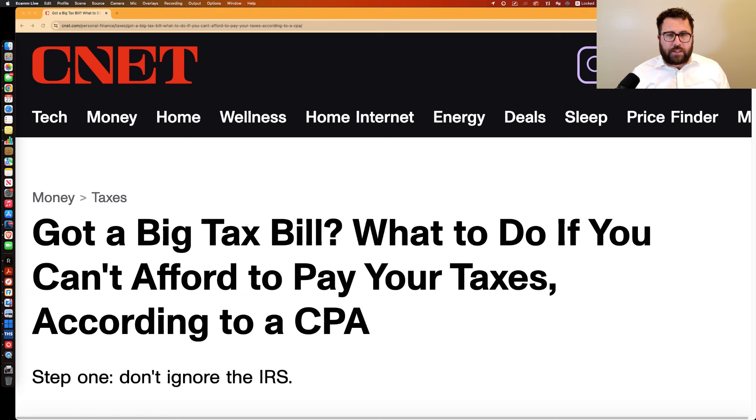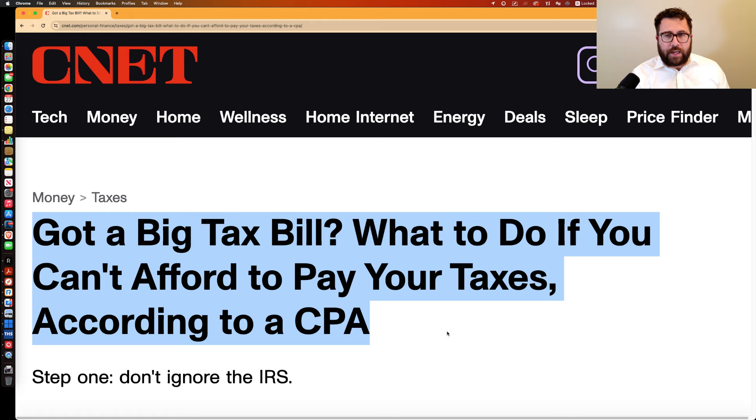Hey everybody, I'm Logan Alec. I'm a CPA at Choice Tax Relief, and today I'm going to be answering a very simple general question: what should I do if I can't afford to pay my taxes this year? That's exactly what I had the opportunity to talk to CNET about recently in this article — 'Got a big tax bill: what to do if you can't afford to pay your taxes, according to a CPA.'